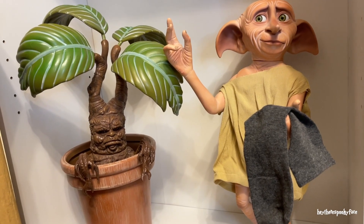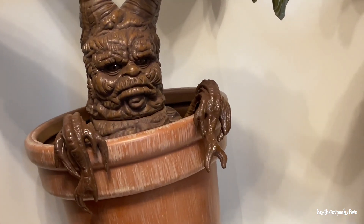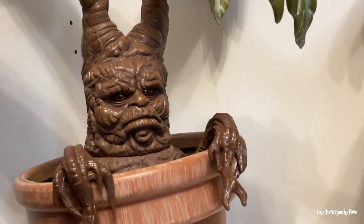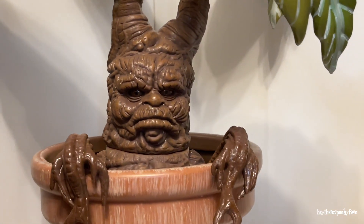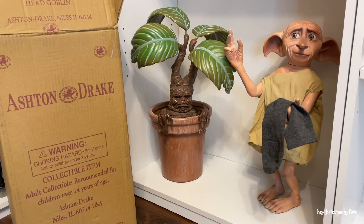So I have another box opening — and ooh, look at him. Look at those beady little eyes. He looks mad. He's mean-mugging the whole world. I love it.